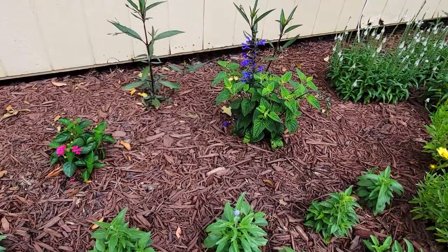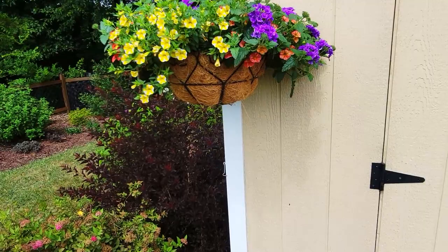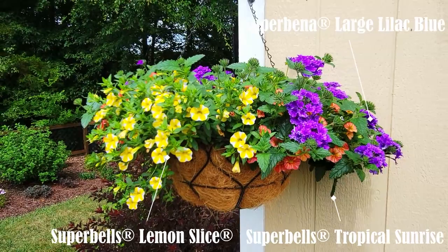You'll see the same pairings on the other side of the shed as well. My other hanging basket on the other side of the shed is the exact same as the other, and I really like how the colors pair together.